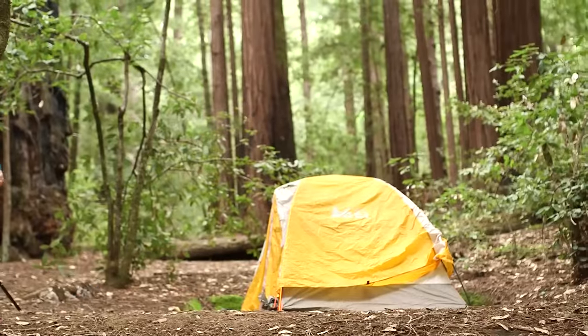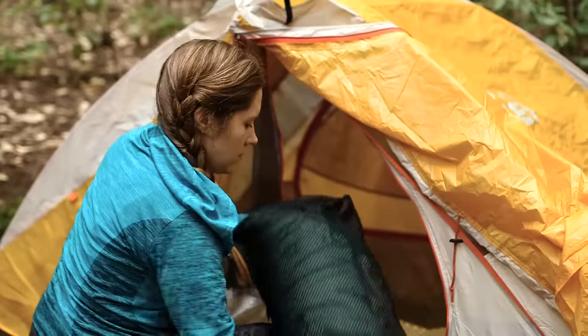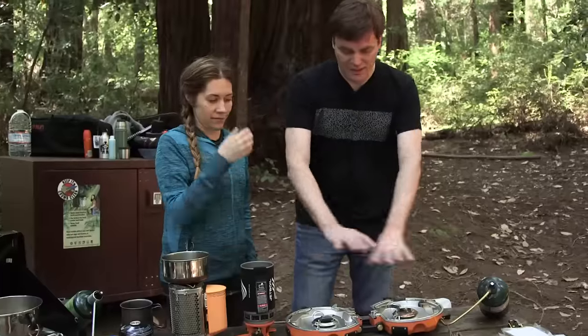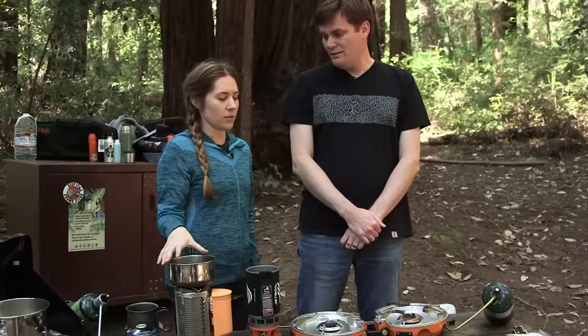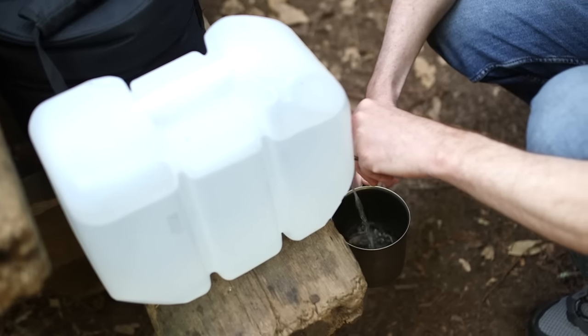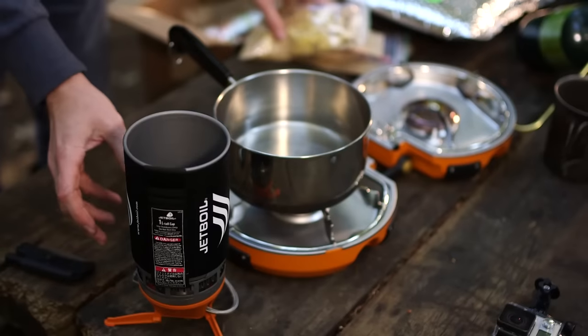Now that we're all set up, it's time to get down to what matters most after shelter, and that's food. We'll be testing some tech-enabled cooking gear, starting by seeing which of these boil eight ounces of water fastest and frankly, which ones we like using the most.